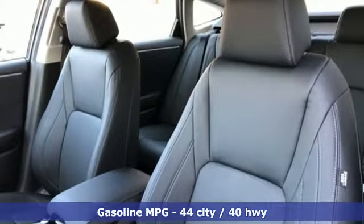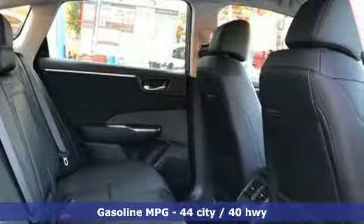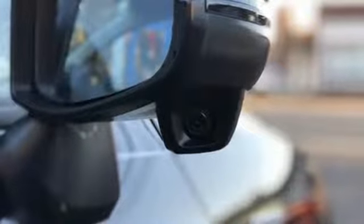Streaming audio, doors and push-button start proximity key, front heated leather bucket seats, auto-dimming rear-view mirror, smartphone wireless charging.